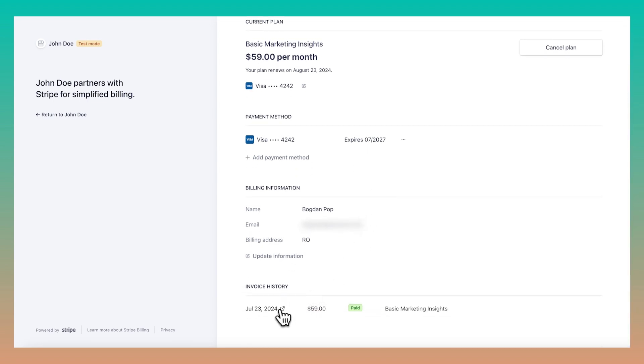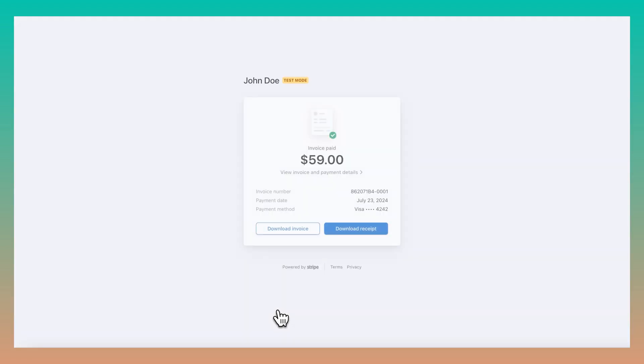Users can cancel or renew their subscriptions, add new credit card details, modify their billing information, and see a list of all of their past invoices.